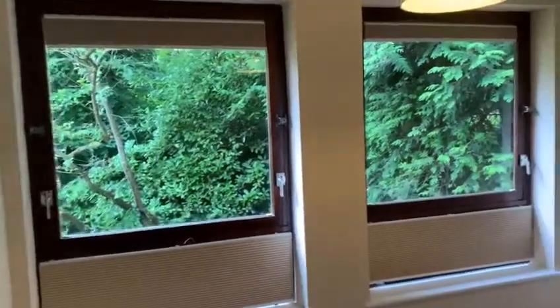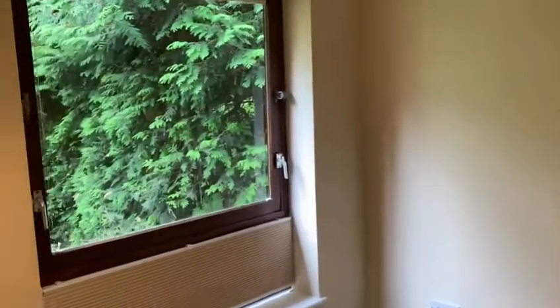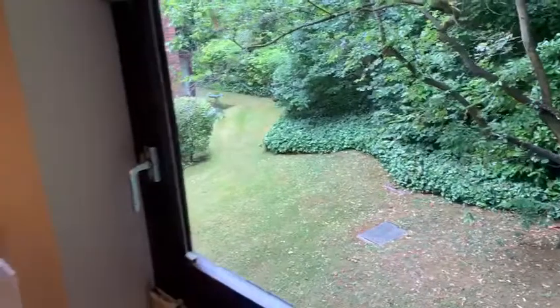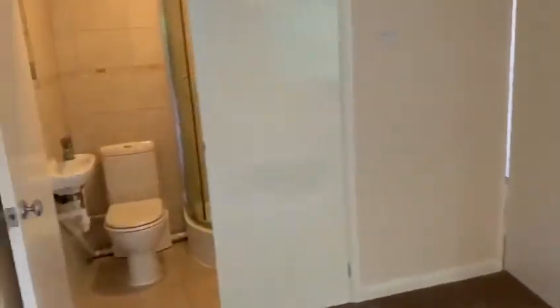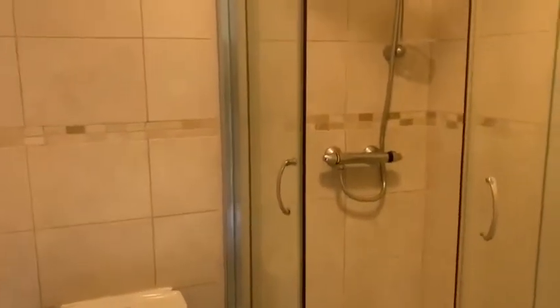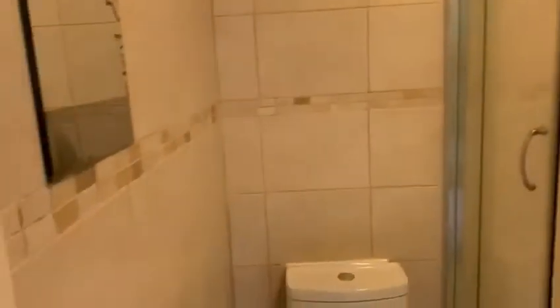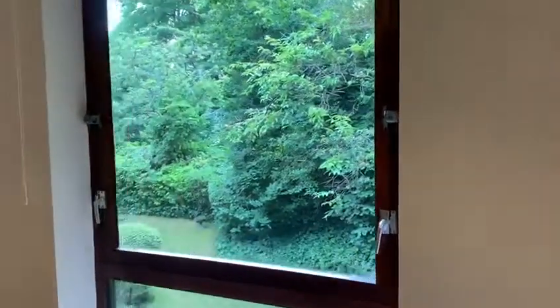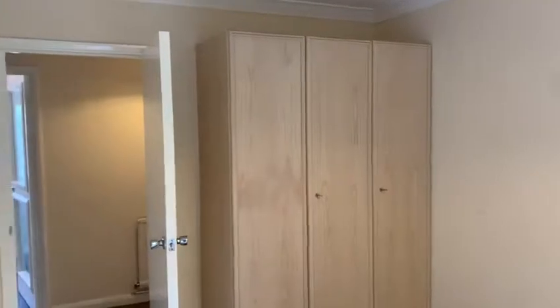And this is the bigger bedroom, which also has a view of the garden. And then a small ensuite, along with some wardrobes in here.